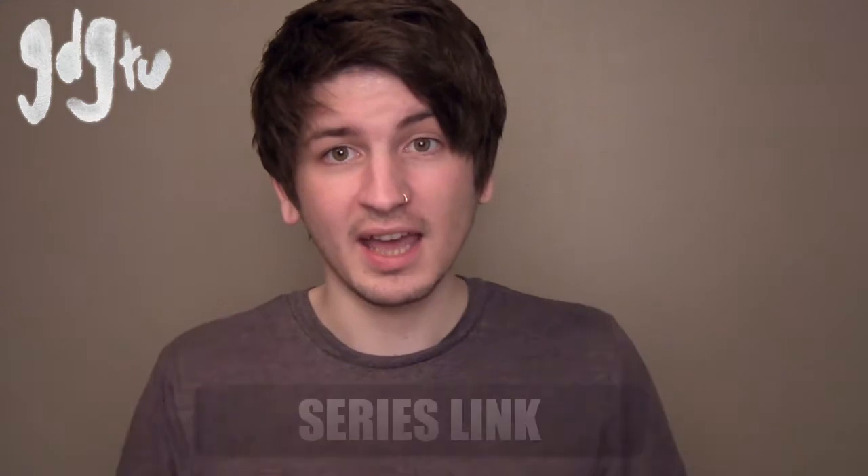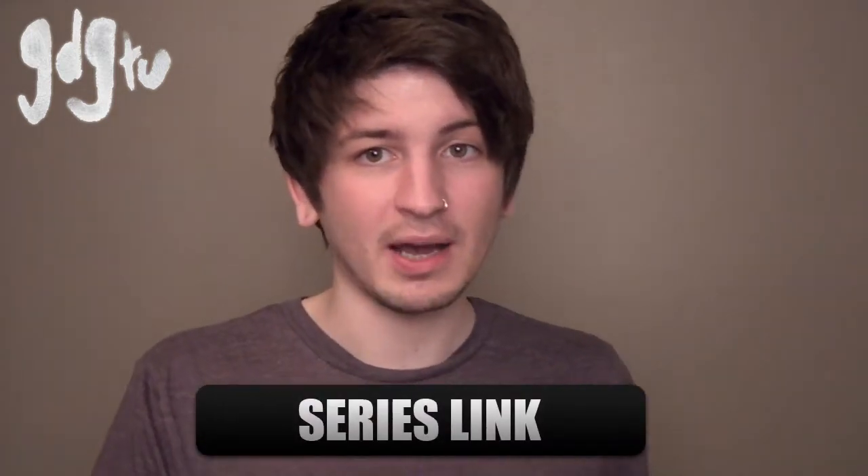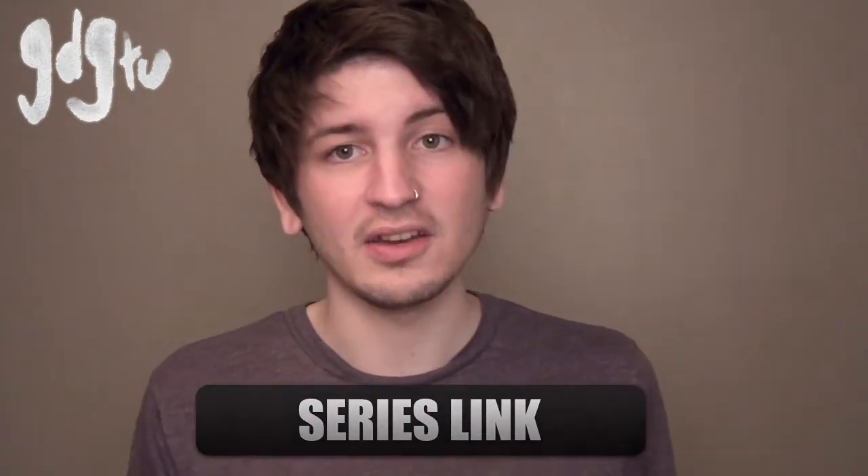Hey guys, Graham here and welcome to the tattoo apprenticeship video series. I've put together 22 videos covering pretty much everything you need to know about apprenticeships before you go and get one. If you want to start from the beginning you can click here; if not, just carry on watching and at the end I'll put a full list of all the videos so you can click any topic that catches your attention.